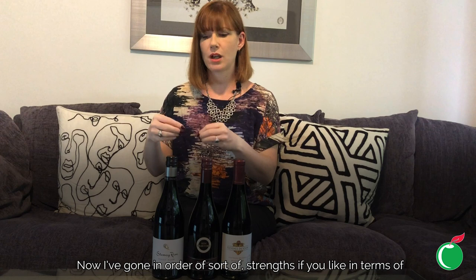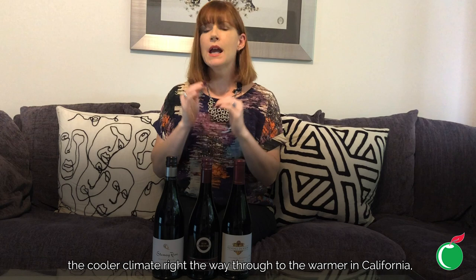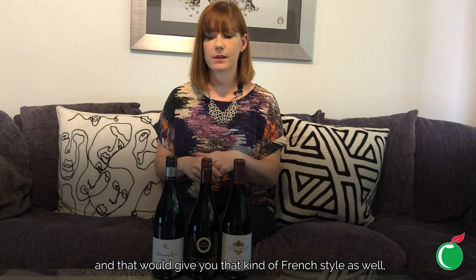I've gone in order of strength — from cooler climate right the way through to the warmer in California. But if you want the more Old World expressions, check out episode 11 where we covered Burgundian Pinot Noir, which will give you that French style that's missing from this range. Great wines and I hope you enjoy this episode.